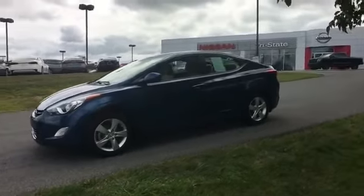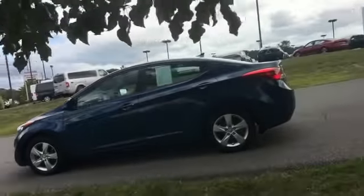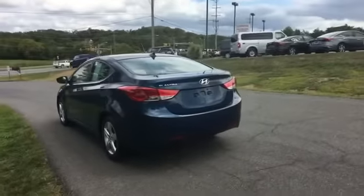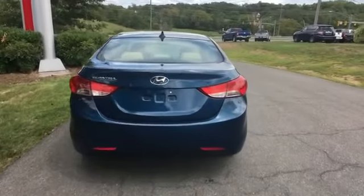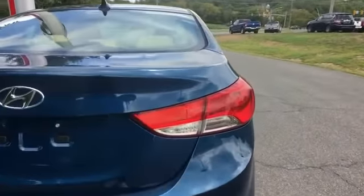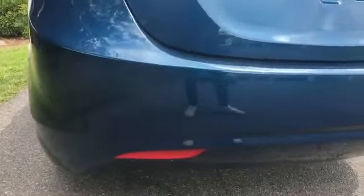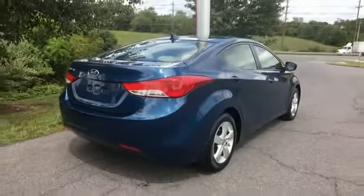Auxiliary input, stability control, passenger side airbag sensor, adjustable steering wheel, daytime running lights, traction control, cruise control, power side view mirrors, alarm system, air conditioning, ABS, power locks, front side airbag, front side head airbag.